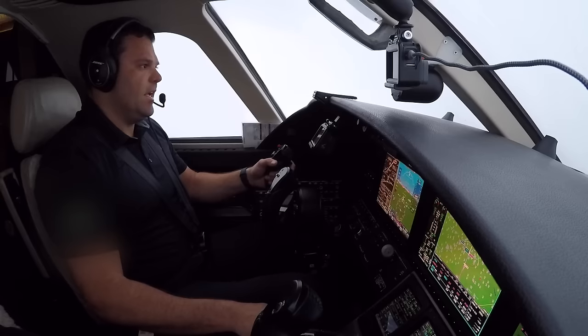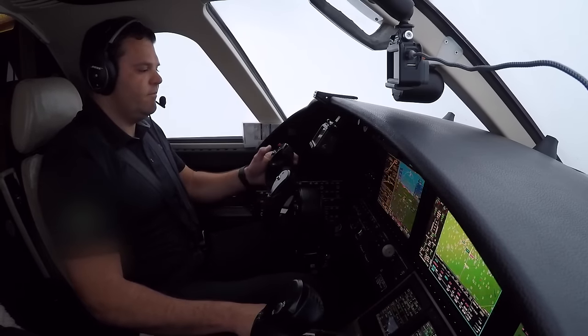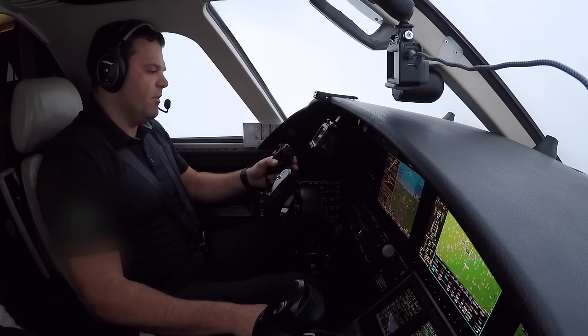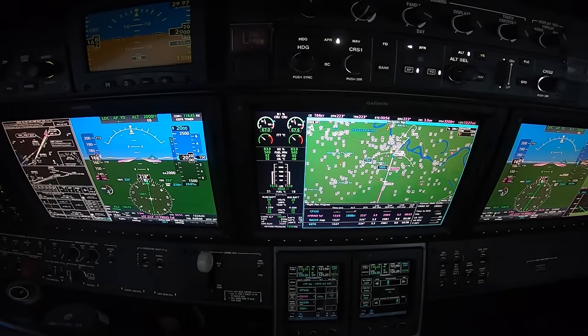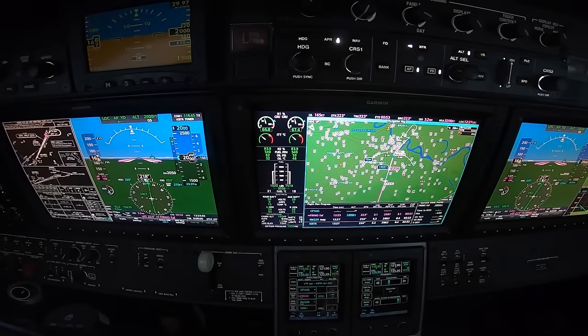Flight 471, contact tower on 118.45, good morning. 118.45, Foreflight 471, good day. Baton Rouge Tower, Foreflight 471, ILS 22 right. Foreflight 471, Baton Rouge Tower, wind 120 at 6, runway 22 right, cleared to land. 22 right, cleared to land, Foreflight 471.